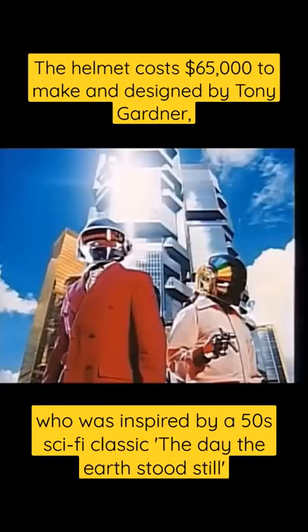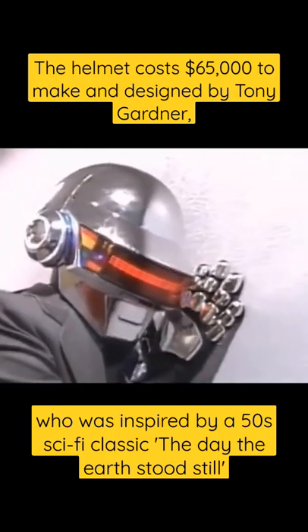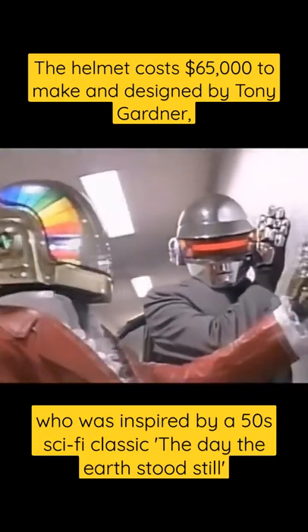The helmet cost $65,000 to make and was designed by Tony Gardner, who was inspired by a 50s sci-fi classic, The Day the Earth Stood Still.